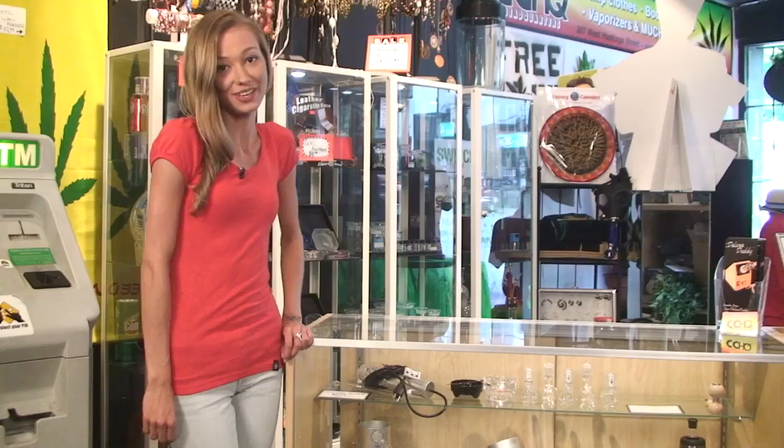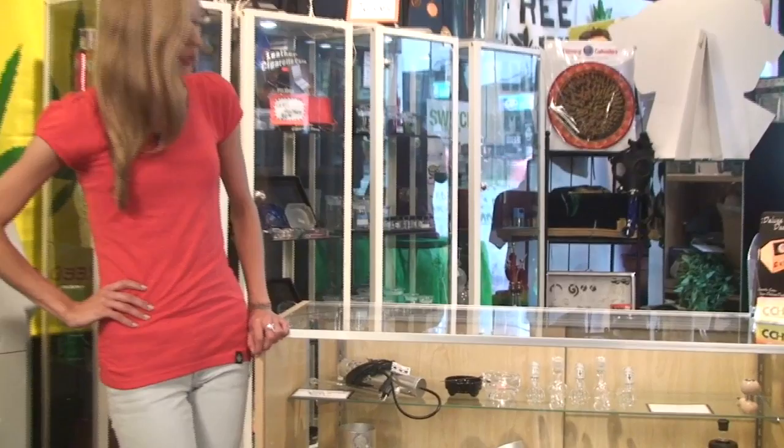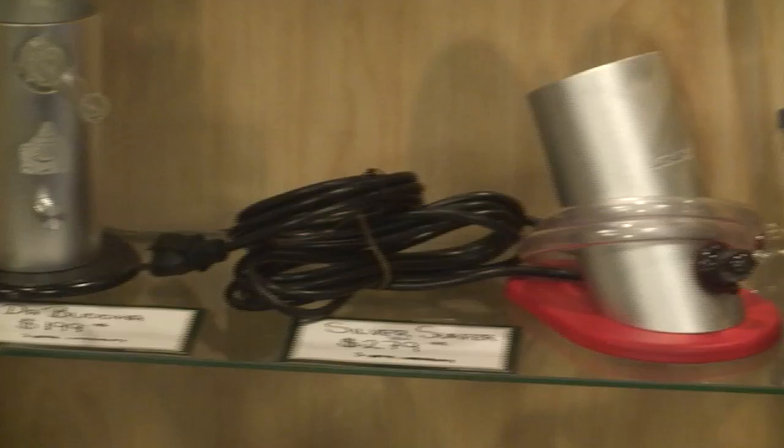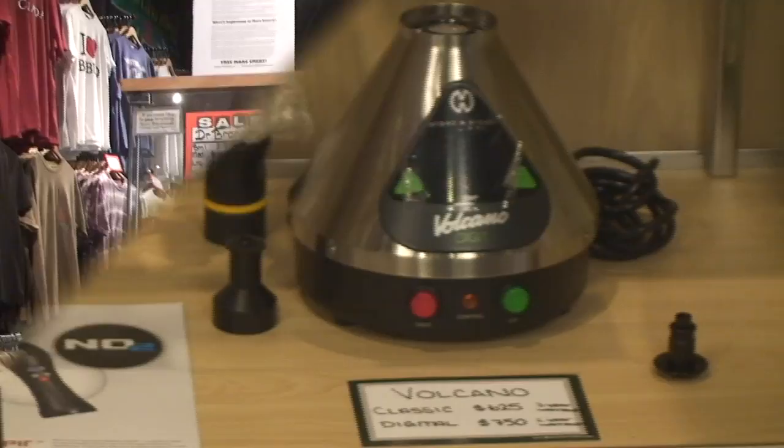We have a great selection of vaporizers, which is the healthiest way for you to smoke any type of cannabis. We have portable at-home ones to keep on your coffee table, and of course the top of the line Volcano, made in Germany. We consider ourselves vaping experts here at CC, so come on in and one of our knowledgeable staff will answer all of your questions.